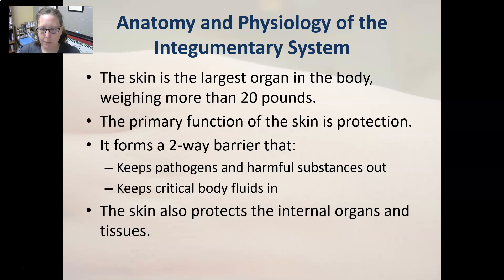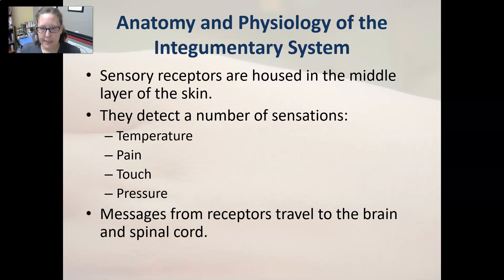The skin is the largest organ in the body, weighing more than 20 pounds for the average person. The primary function of the skin is protection — it keeps the inside in and the outside out. It forms a two-way barrier that keeps pathogens and harmful substances out, and keeps critical body fluids in. The skin also protects the internal organs and tissues.